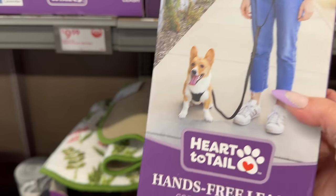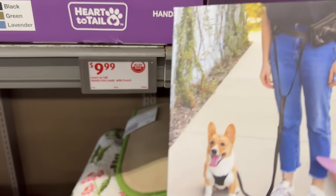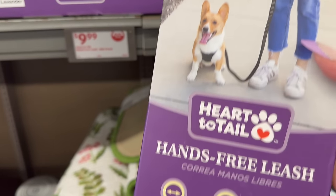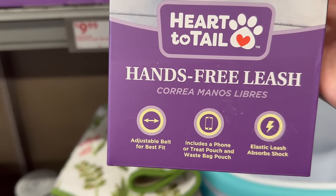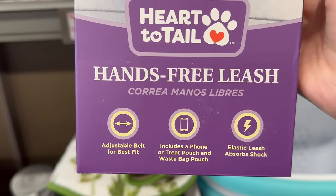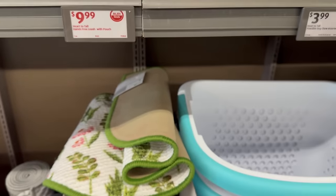They also have these hands-free leashes with a pouch. These are really cool — I've seen these on their website too. They are $9.99 and come in black, green, and lavender. There's a little pouch to carry personal stuff, connected to you with a harness. It features an adjustable belt for best fit, includes a treat pouch, and has an elastic leash to absorb shock.